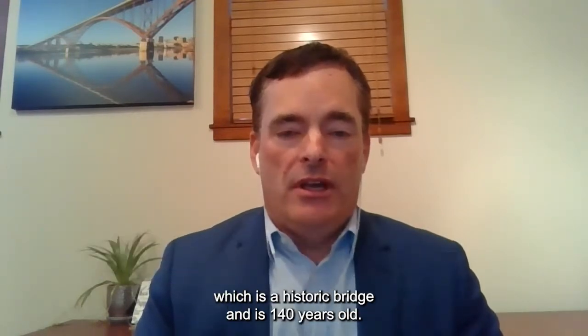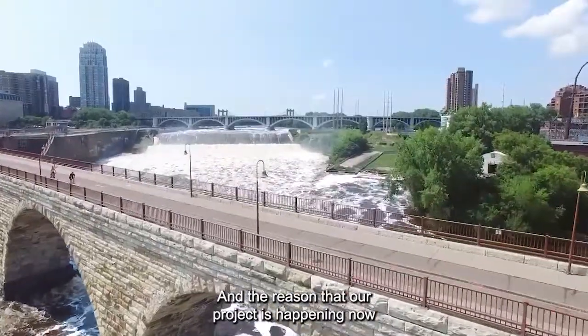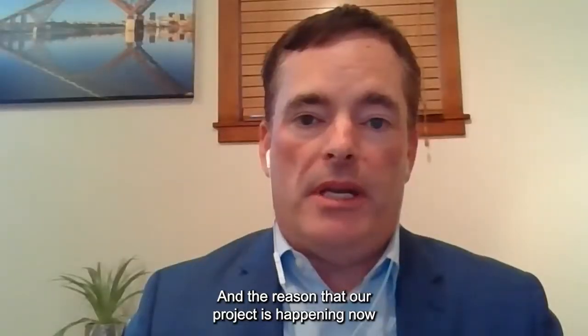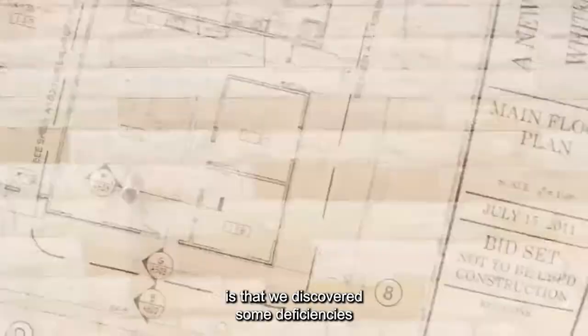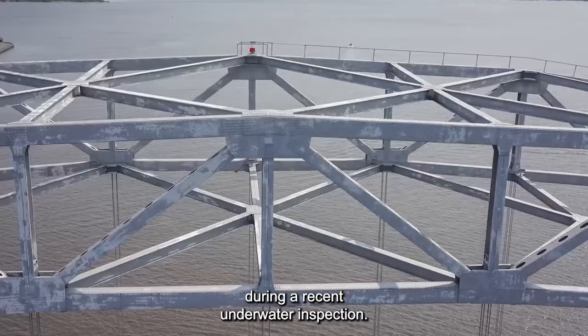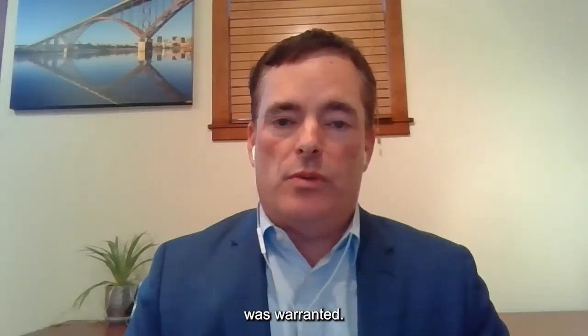The scope of our project includes a full rehabilitation of the Stone Arch Bridge in Minneapolis, which is a historic bridge and is 140 years old. The reason that our project is happening now, as opposed to five years from now, is that we discovered some deficiencies during a recent underwater inspection. MnDOT decided that a full rehab of the bridge was warranted.